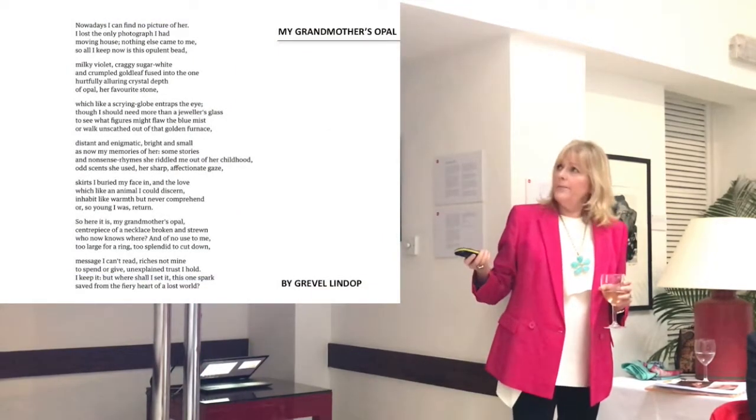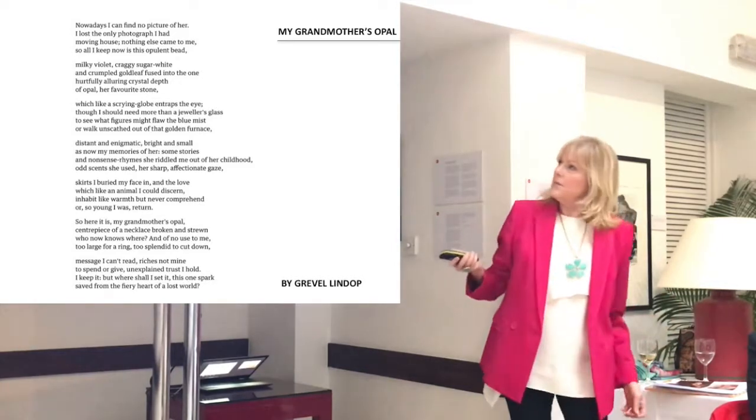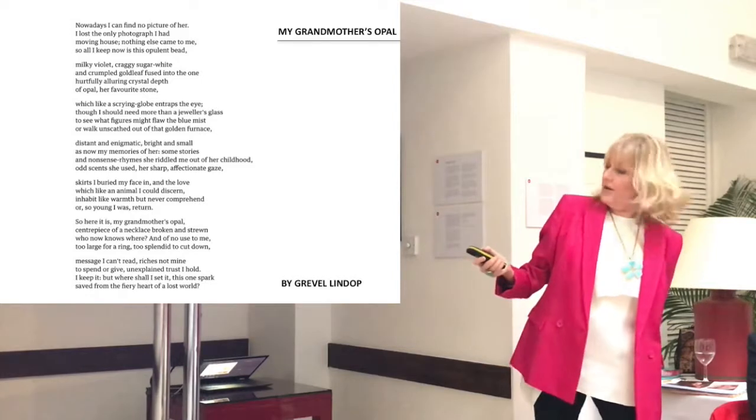This is just a really lovely poem, and I think this is the end. Let's see — oh, this is me, so it is the end.